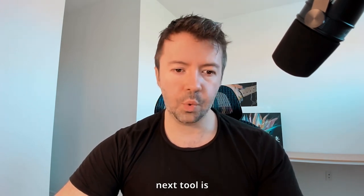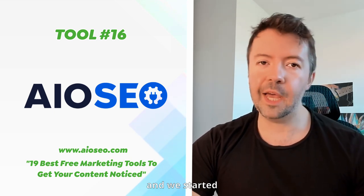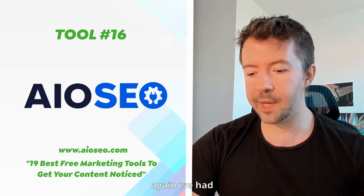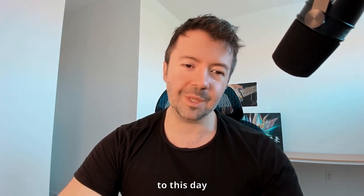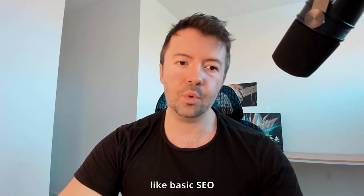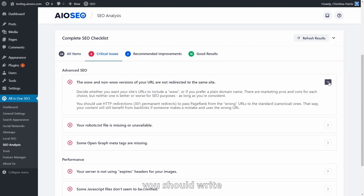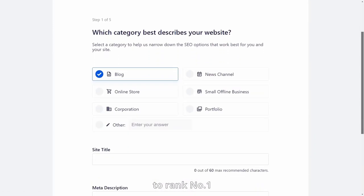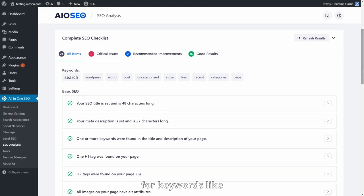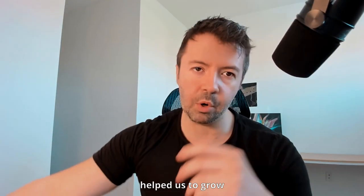The next tool is All in One SEO — a plugin we've used for years and years. We started using it when we had zero traffic and a basic WordPress blog and continue using it today. It gives you basic SEO guidance: keep your title to 60 characters, write a meta description, and more. We've used this tool to rank number one for keywords like 'sales funnels,' 'high ticket sales,' and other high-traffic keywords that have really helped us grow.